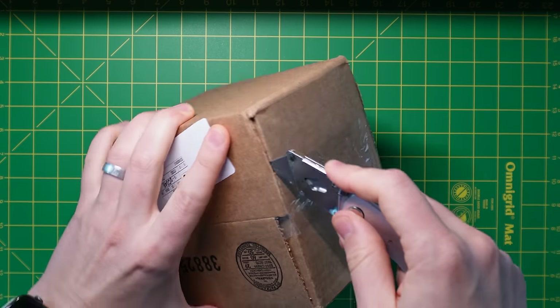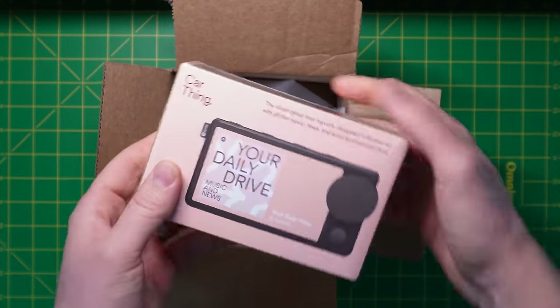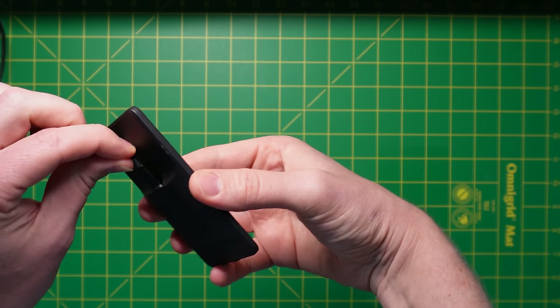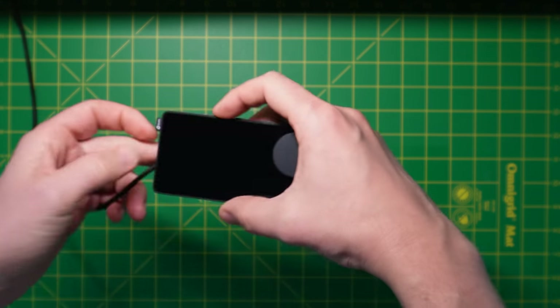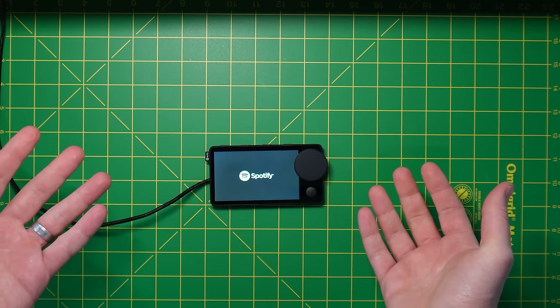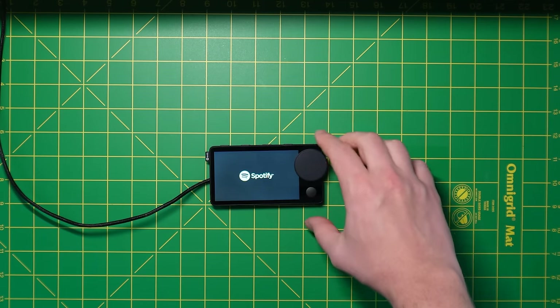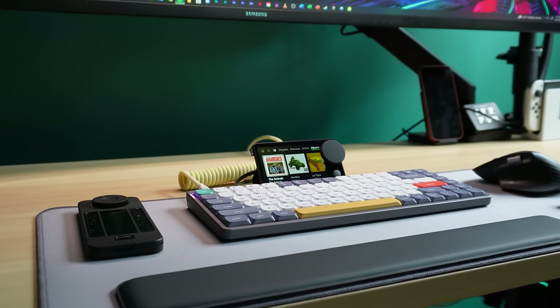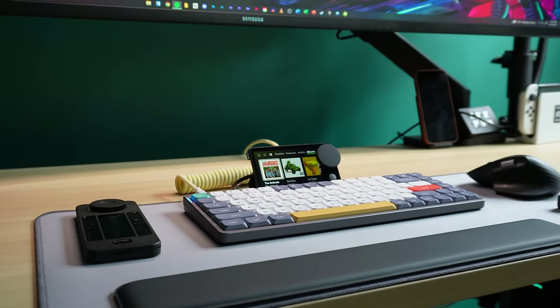The Car Thing is one of my favorite additions to my desk recently, but there are a few limitations. First, you need to know that this is official Spotify hardware. So this device only works with Spotify — not Apple Music, YouTube, or any other audio source. And it does not control generic audio like the media keys on your keyboard do on Mac or Windows.